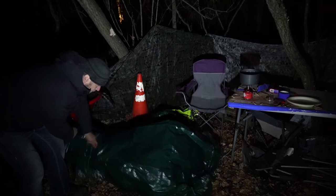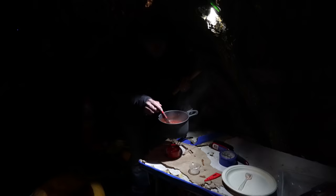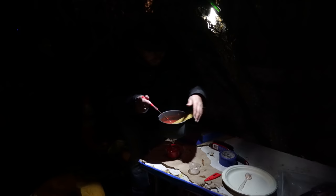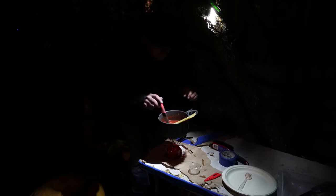Gonna be a cozy night. The sauce is as boiling as it's gonna be, so dump this in and really hope for the best. That's what we do here — hope for the best.